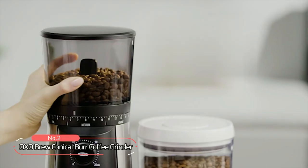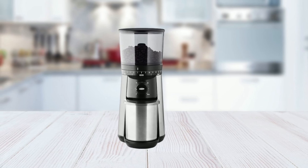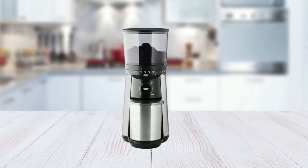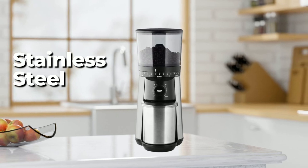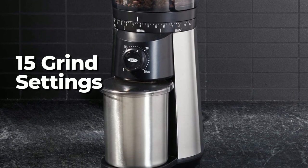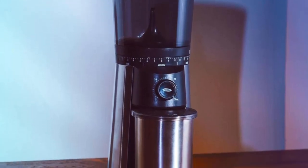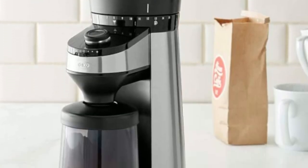At number two, we have the OXO Brew Conical Burr Coffee Grinder. This sleek and stylish coffee grinder is designed to create uniform grounds for optimal flavor. Made with stainless steel, this burr coffee grinder is durable and built to last. Its 15 grind size settings, including additional micro settings, allow you to choose the perfect grind for any type of coffee, from fine for espresso to coarse for French press and cold brew.